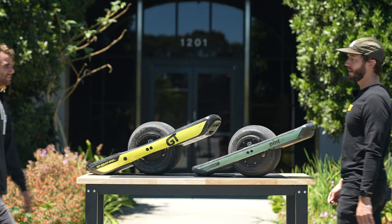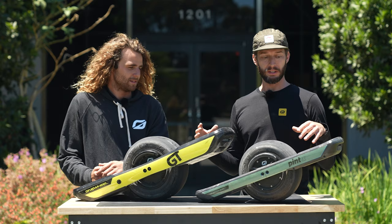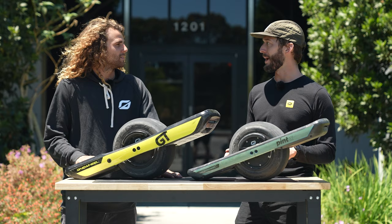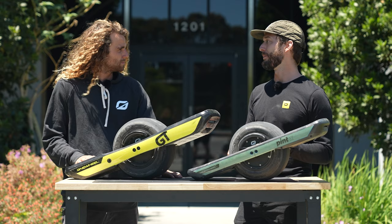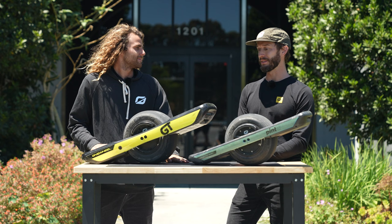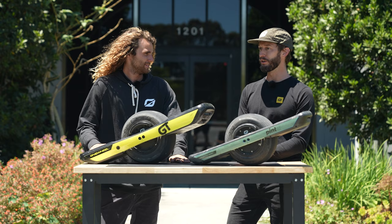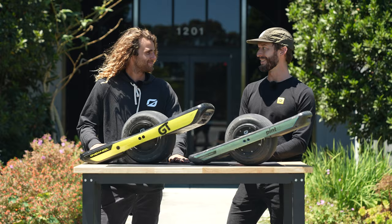After that fun ride, let's debrief for folks wondering which one wheel to buy. I'll throw out scenarios and Tyler will say which board he'd choose. Going to the coffee shop? Pint X. Running daily errands around town? Pint X. Seeing one wheel as an off-road sport you want to progress in? GT for sure — power and torque. Everyday board? Pint X — it's the quickest out of the house, easiest to carry, and I love it.